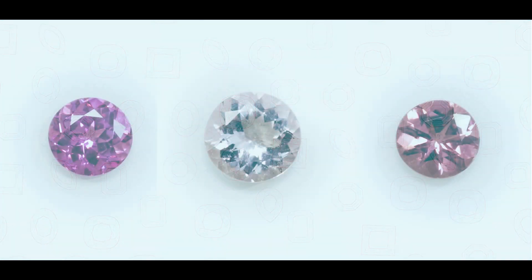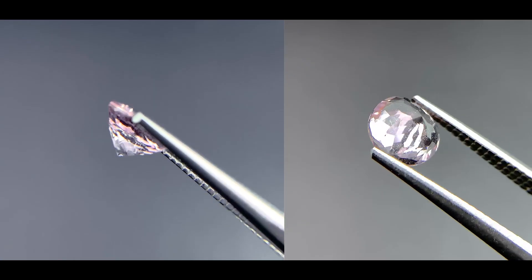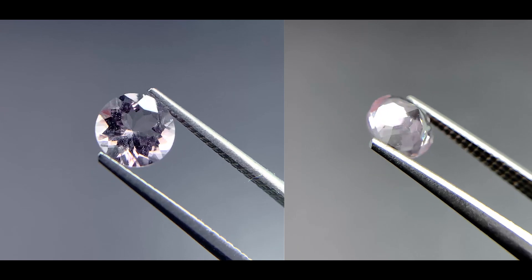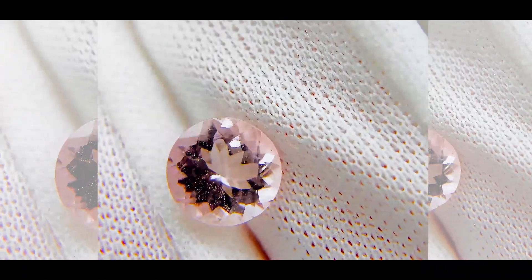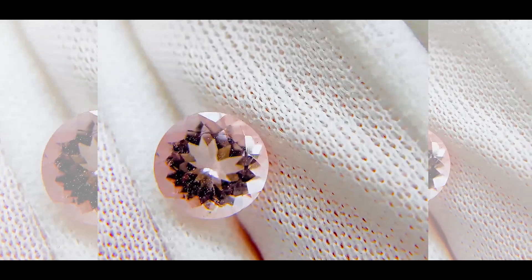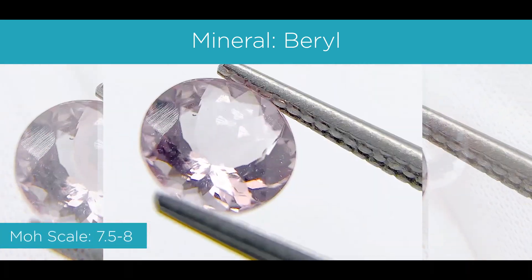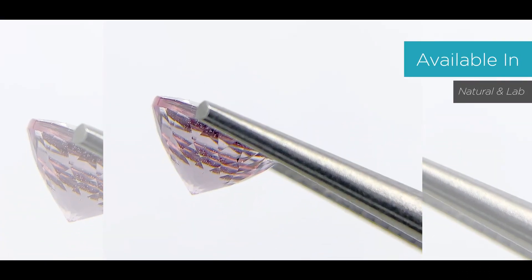The first gemstone I'll be going over is the morganite. This is a very popular stone. The morganite typically has a very soft pink to a sort of salmon color. According to GIA, if it's untreated, morganite often has a strong orange color component, creating a salmon-like color. The mineral is beryl, and on the Mohs scale it's between a 7.5 to an 8. It's available in natural and lab.